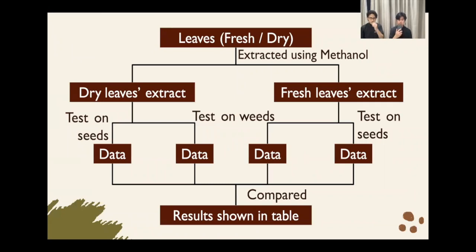Here we have our flowchart for our research. First, we have two types of leaves — fresh and dry leaves. Then, we extract them both to get our substances such as flavonoid, phenolic, and others, using methanol. We now have both dry and fresh mango leaf extract, and we tested it on both the weed itself and the seeds. Finally, we compare the data from the research and present our results in our research paper.